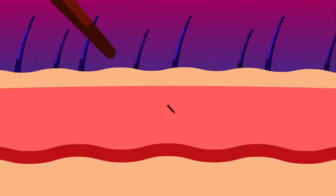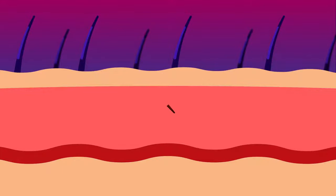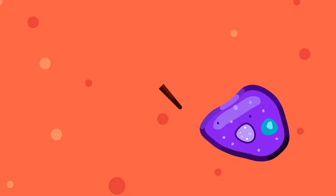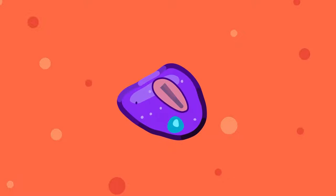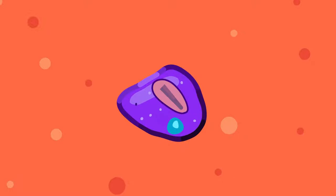When a bee stings, small parts of its stinger are left inside the skin. As with other foreign substances, it triggers the immune system. The macrophages are recruited to the site and are activated to disarm the perceived invader. This innate immune system activity leads to inflammation.